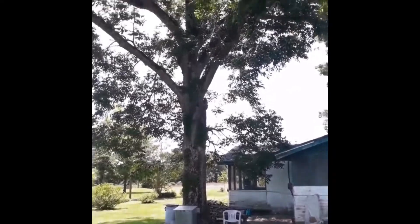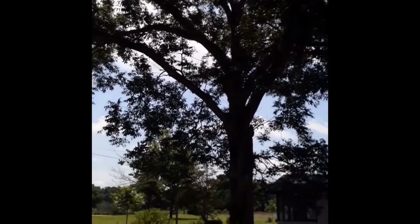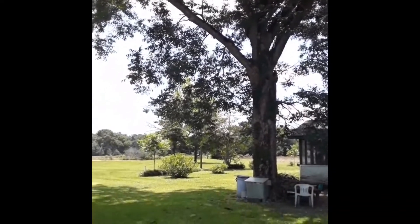This is our 200 year old pecan tree. They used to have the best pecans but she don't pecan no more.